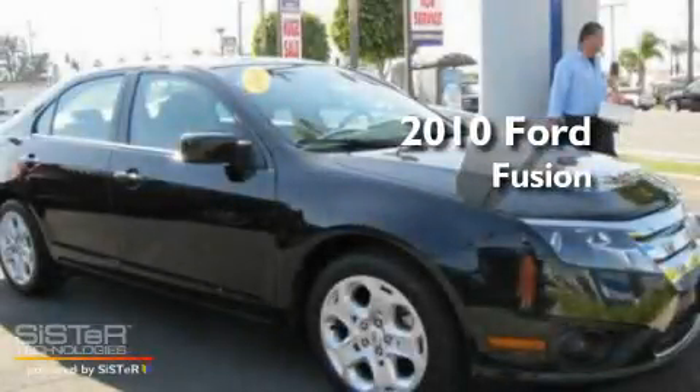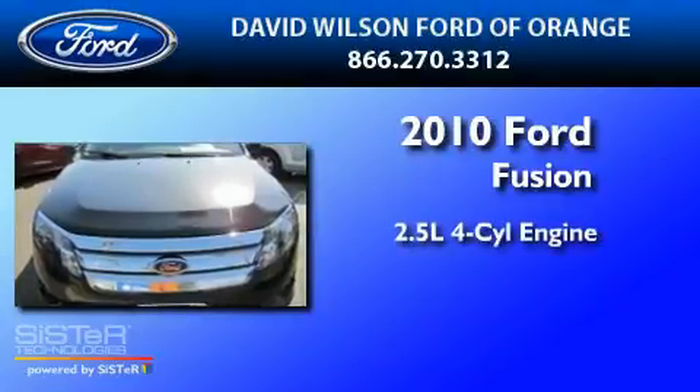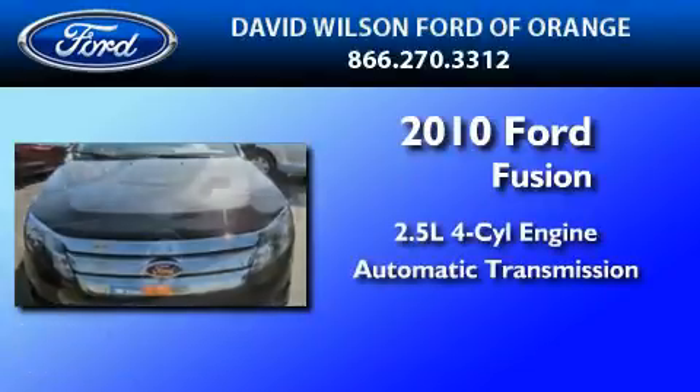This is a certified pre-owned 2010 Ford Fusion. It has a 2.5-liter four-cylinder engine and an automatic transmission.